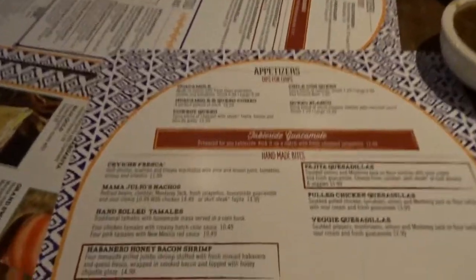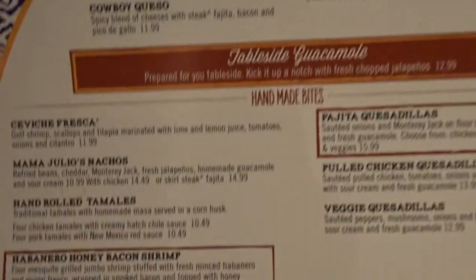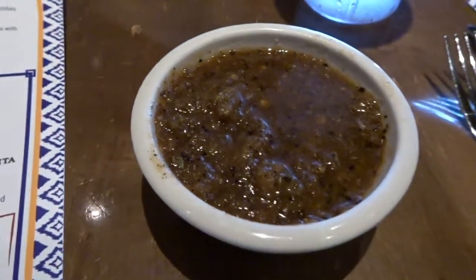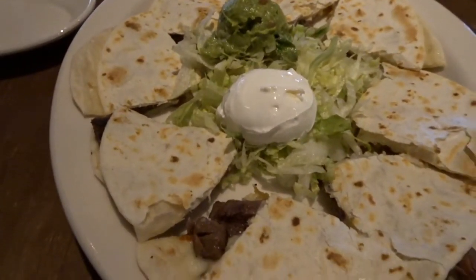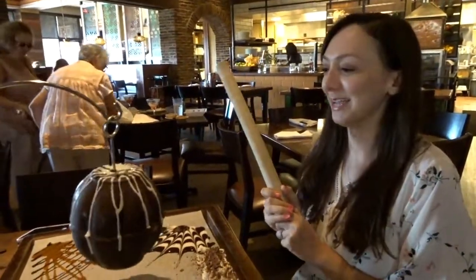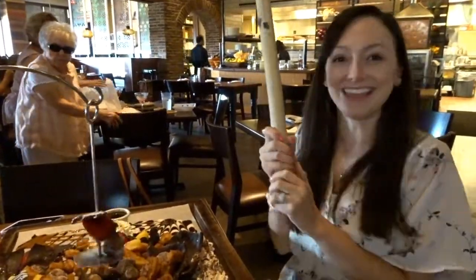They gave us chips and salsa so we'll start there and peruse the menu. Whatever this salsa is, I really, really like it — it's so good and it's not spicy. Here are our steak fajita quesadillas! They gave me a stick to hit the pan. I'm ready!